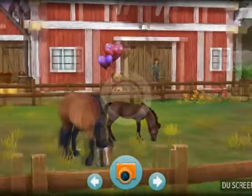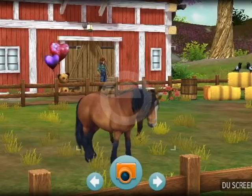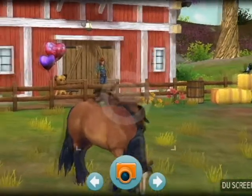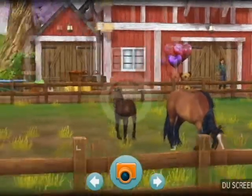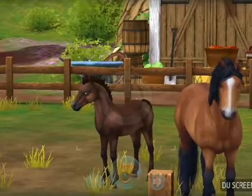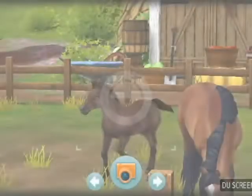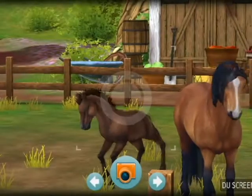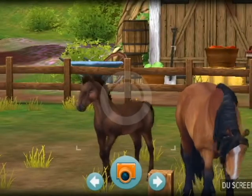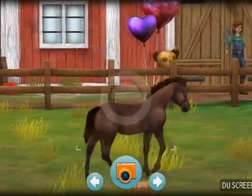This is Copper's second foal, so she's rather calm about having her around. Let's try and get Rose Dust over here. Romping around a little bit, showing off. She's got her mom's habit for showing off some tricks.